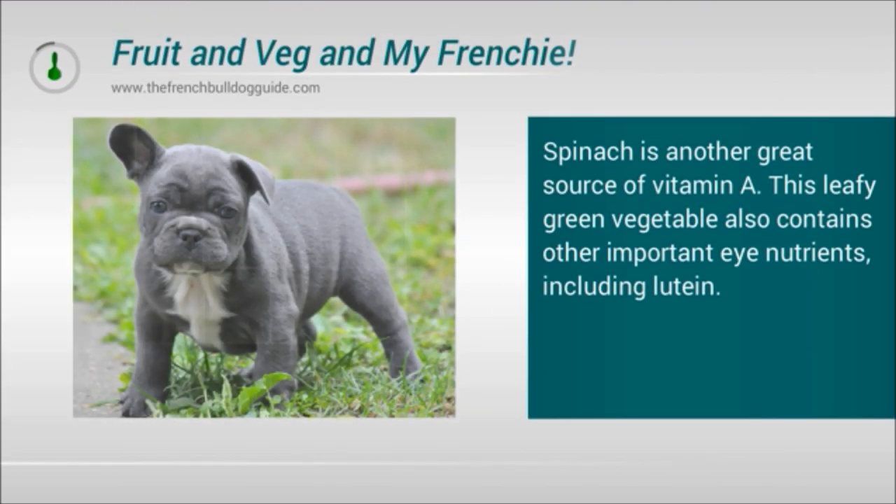Spinach is another great source of vitamin A. This leafy green vegetable also contains other important eye nutrients, including lutein.